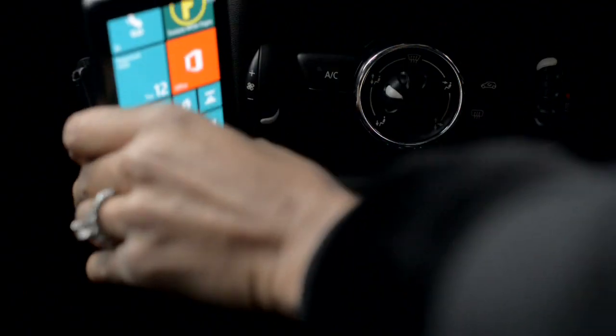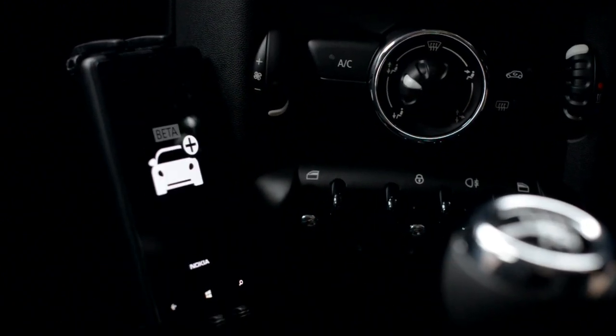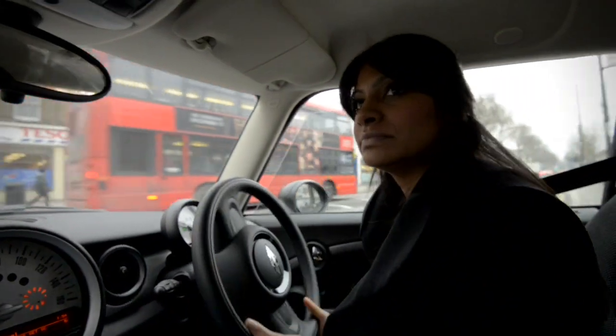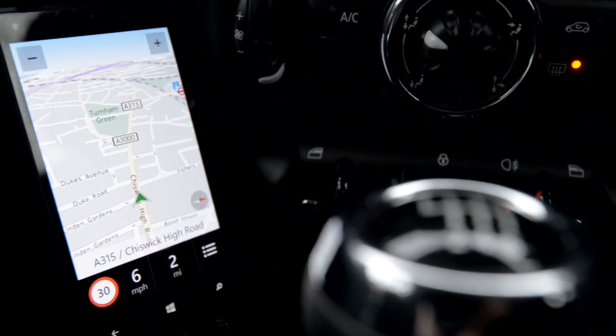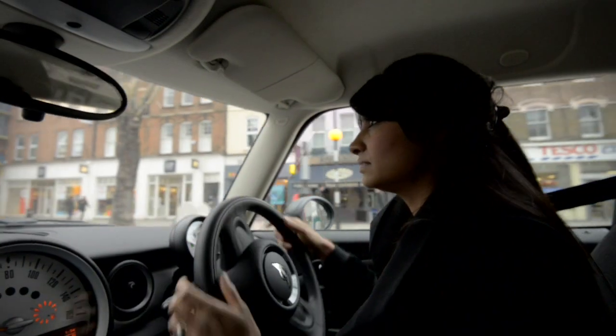Let me start up Here Drive sat-nav. I love the way it loads really quickly. With the Nokia Lumia on 4G I'm always connected to the office when I'm on the move. Now I don't have to go back between appointments which saves at least an hour a day.